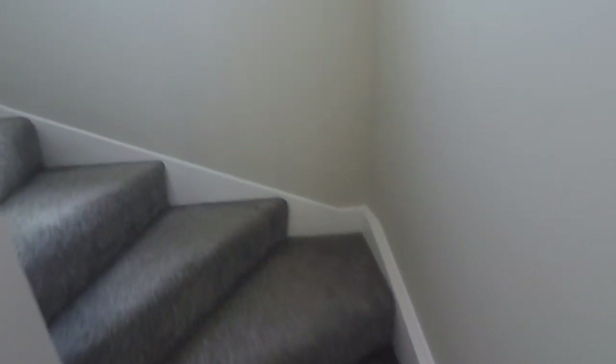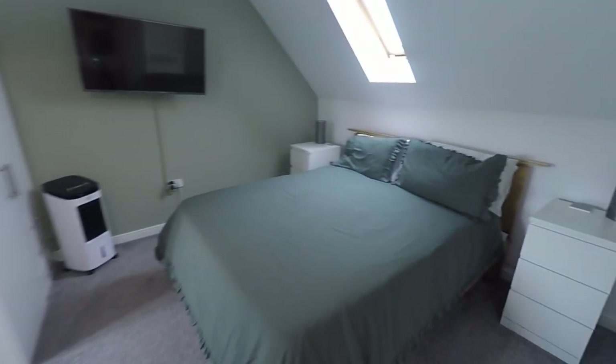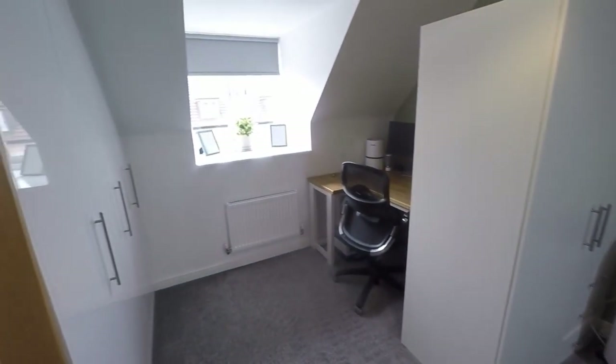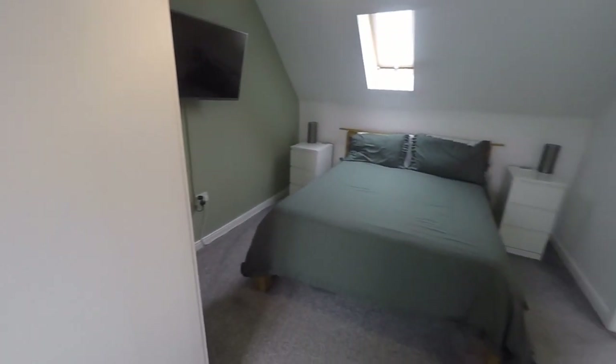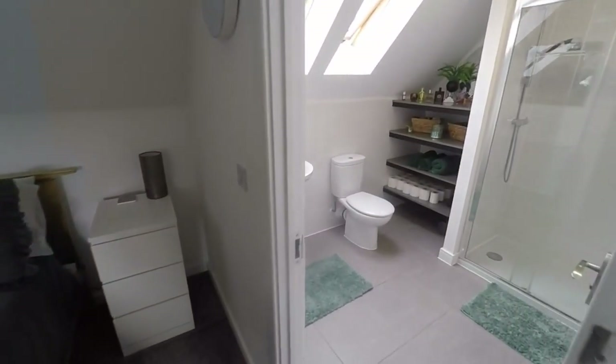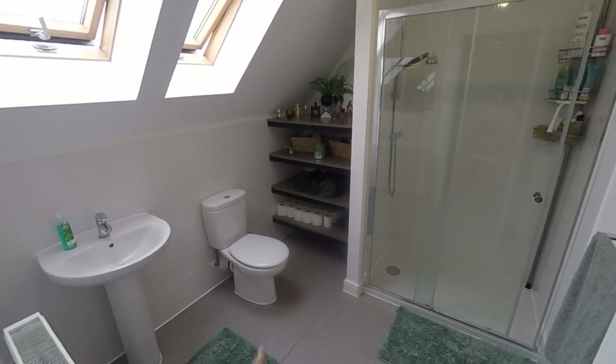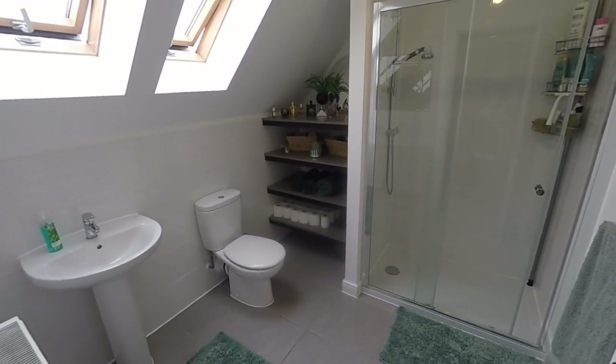Now making our way up to the primary suite. There's a window on the landing area here for added natural light. This cupboard is a great storage cupboard and also houses the hot water tank. We then come through to the main bedroom — incredibly spacious, with some built-in wardrobes. The space has been utilized here for a home office because it is such a great size. Plenty of space for your furniture, and then we have a large ensuite up here as well, with a walk-in shower, WC, hand basin, and really handy shelving just to the side of the shower.